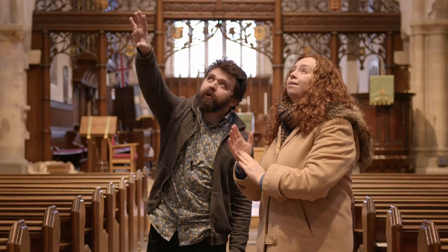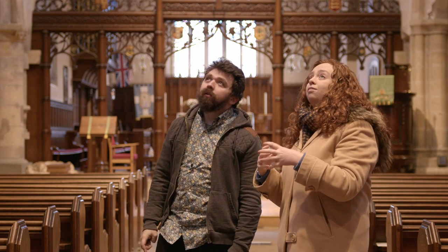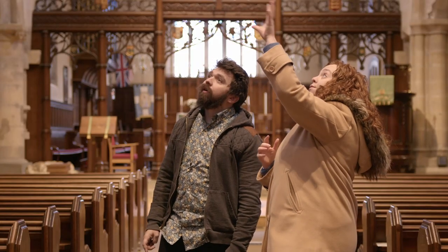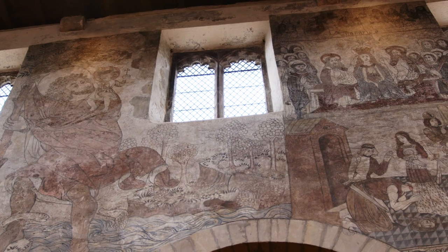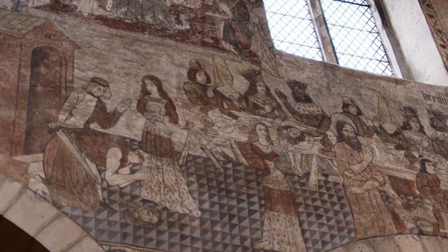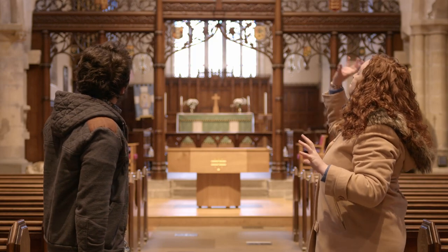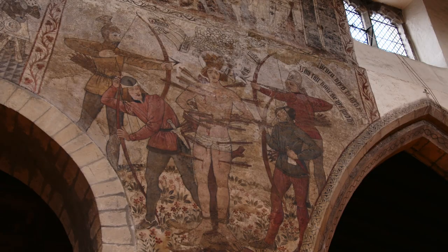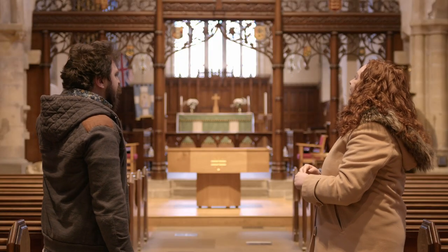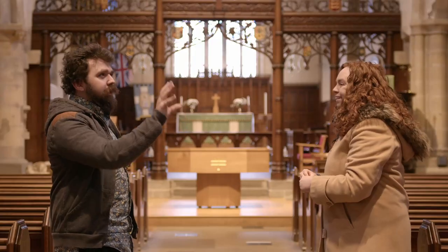Starting with the scenes depicted: we've got Saint George and the Dragon, Saint Christopher with Christ on his back, Herod's Feast and the execution of Saint John the Baptist — which is quite grisly — and then some martyrdom scenes. The martyrdom of Saint Edmund is a personal favourite: he just looks mildly upset by the fact he's got arrows sticking out of him — a bit annoyed, that's all.